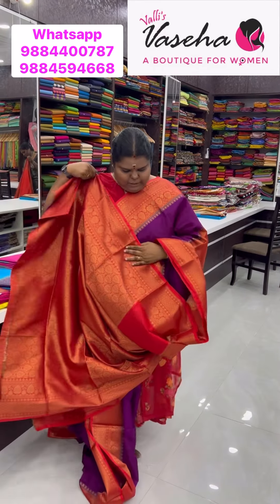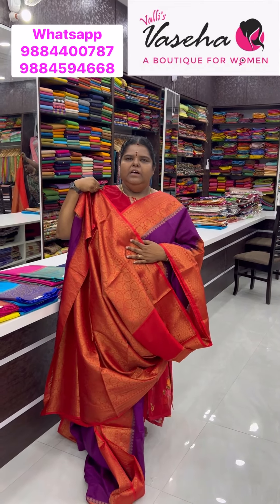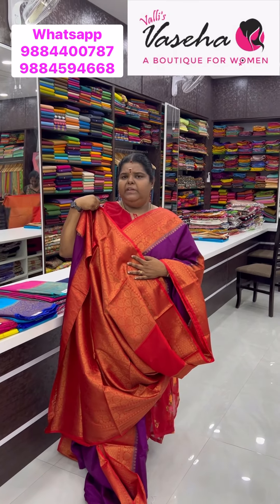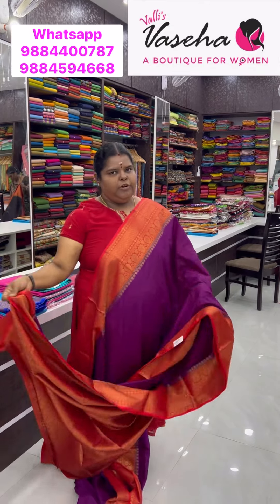Pretty collections — don't miss it. All are same priced at 1850. Banarasi semi-dupion, semi-soft silk variety — very very lightweight and easy to carry. For the first wash, dry wash is recommended; later on you can do it at home.